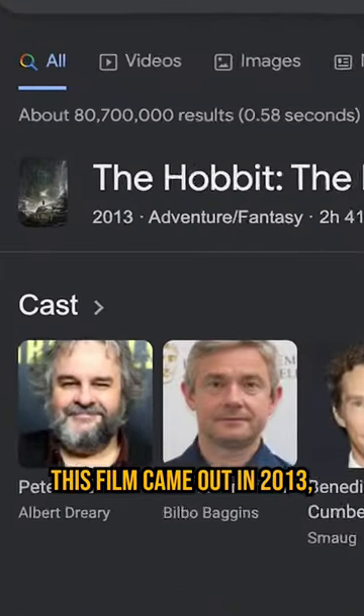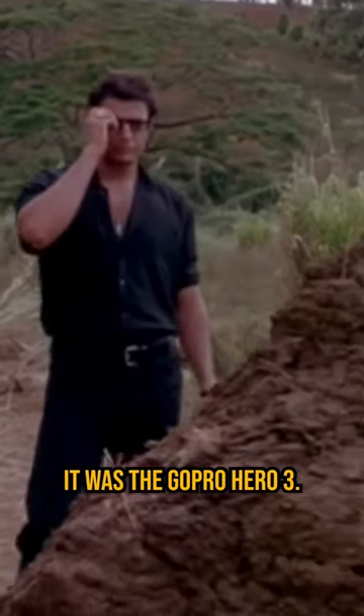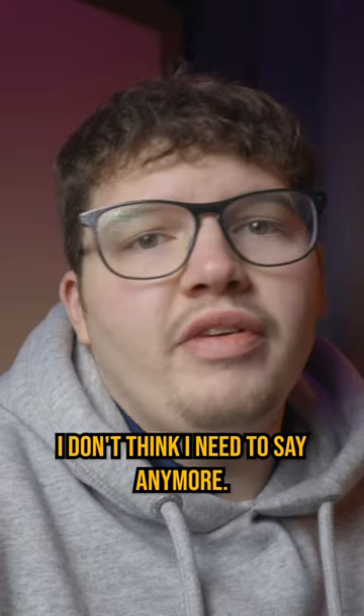And remember, this film came out in 2013, so it wasn't just any GoPro. It was the GoPro Hero 3. I don't think I need to say any more.